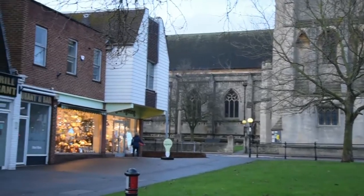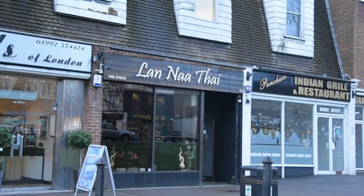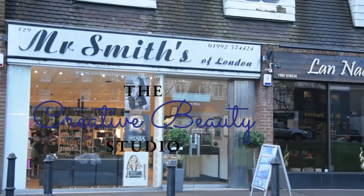The Creative Beauty Studio is based on Epping High Road. It's about a three minute walk from the station. If you're driving, we have a private car park just behind. Also, if you're walking, you can just pop in for a consultation or a treatment.